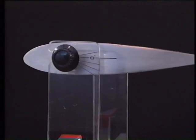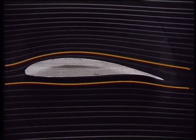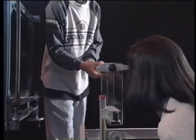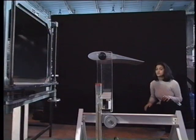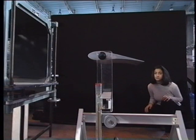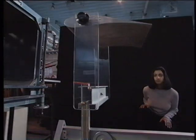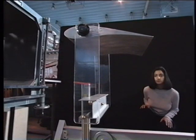So what happens if we change the shape? With an asymmetrical wing, the pattern of air flow over the top is different to the air flow underneath. Air passing over this shape makes it move upwards — it creates lift. To move upwards, the forces above and below the wing must be unbalanced — the force pushing down must somehow be smaller than the force pushing up.